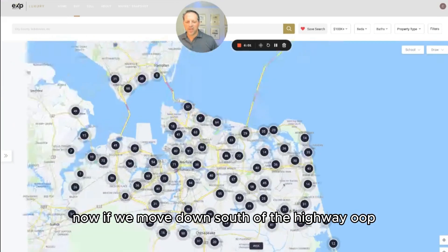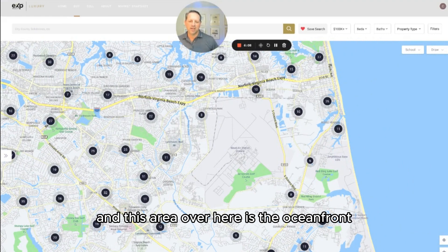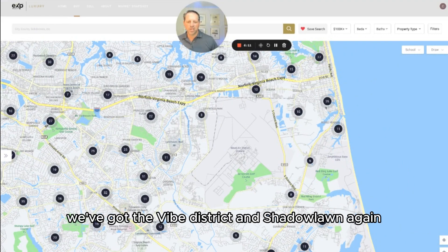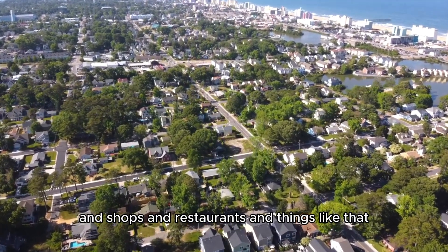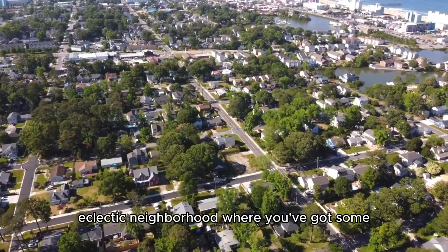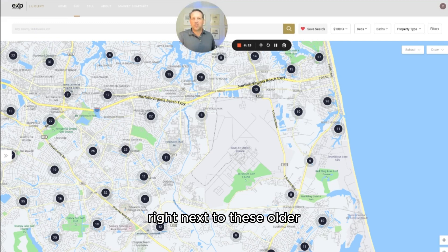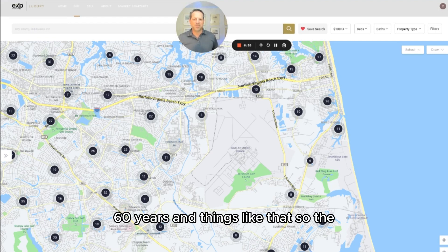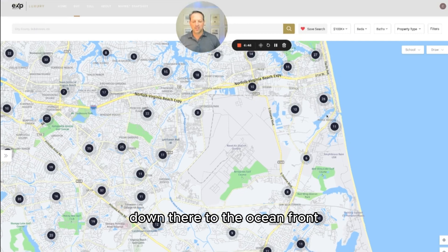If we move down south of the highway, we get down into Oceana Naval Air Station, and over here is the oceanfront. We've got the Vibe District and Shadowlawn. You're right down at the oceanfront, so there's oceanfront tourism, shops, and restaurants. Shadowlawn is an older, eclectic neighborhood where a lot of development has occurred — some houses knocked down and replaced with bigger homes right next to older, smaller houses people have lived in for 50 or 60 years. It's not uniform, but it's a great place to live because you can walk everywhere to the oceanfront. I've lived there myself.